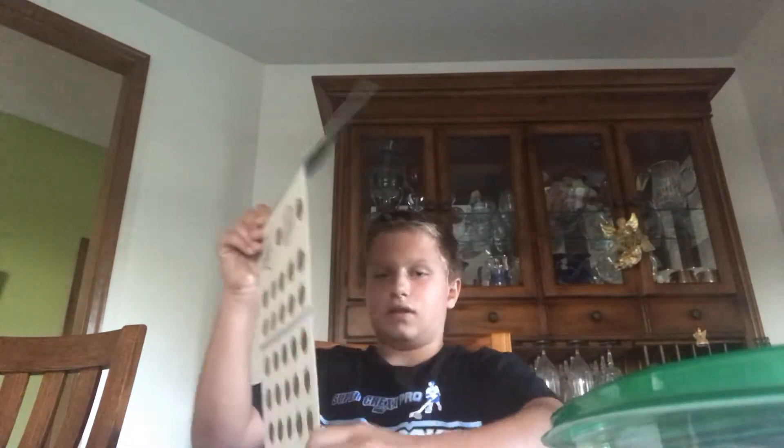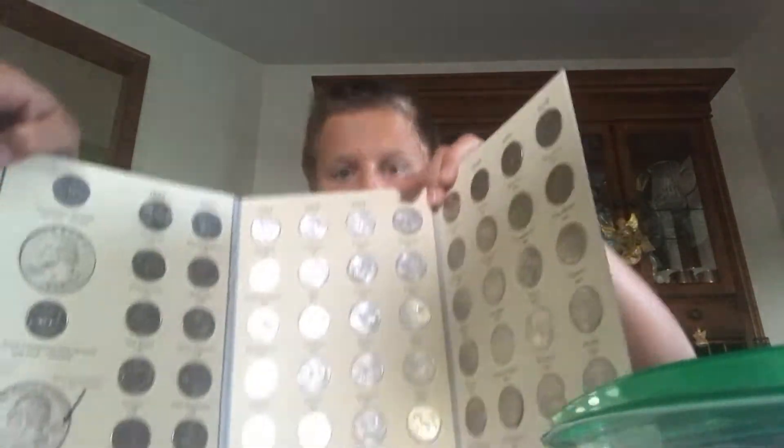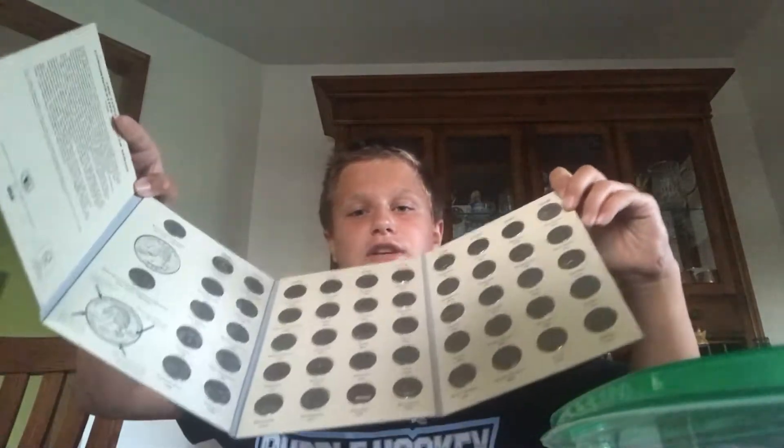So first, this isn't really a mint pack but it's my quarter collection — 100% complete state quarters. It is from 1999 all the way to 2008.